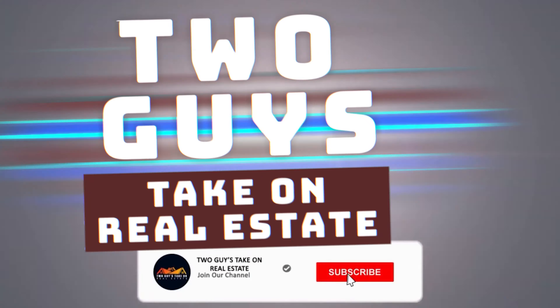Hey guys, Flippin' Lender Ninja here with Two Guys Take On Real Estate. I'm actually on site at a foreclosure auction that's happening in an hour, and I thought it'd be a great time to take you guys through a walkthrough on how I evaluate a property to get an estimated repair when you're not allowed to get access to the property. Please watch to the end so you get all the steps. We're here to pay it forward so you can learn from our mistakes.